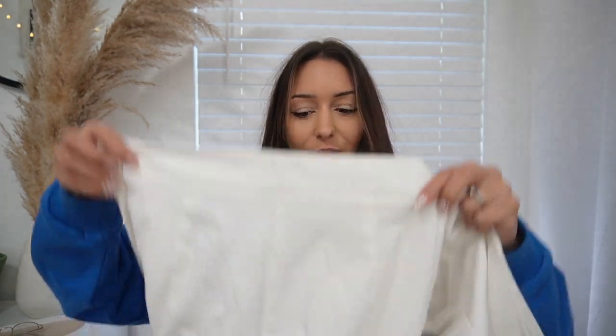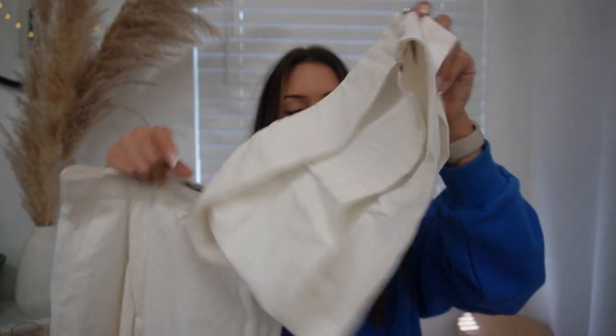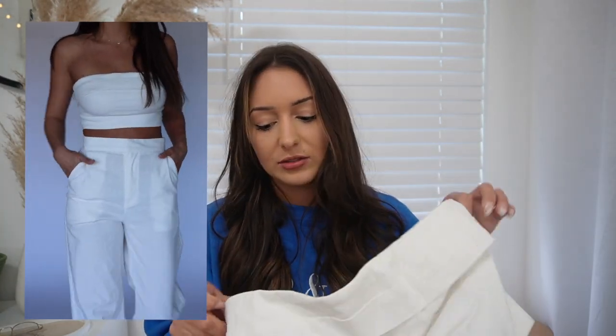The next thing I picked out is another set and this is so cute. It's all white linen and I have a cruise coming up at the end of this year, so I was thinking this would be perfect. The pants have pockets, the top is a tube top that zips up in the back and it's double lined, which is really nice so you can get away without wearing a bra. This little tube top and these pants are so cute for a cruise or vacation vibes, but also just any summer activity.